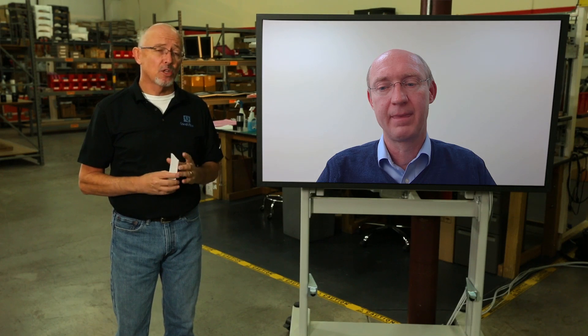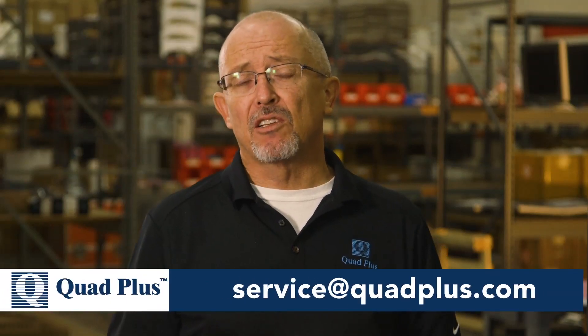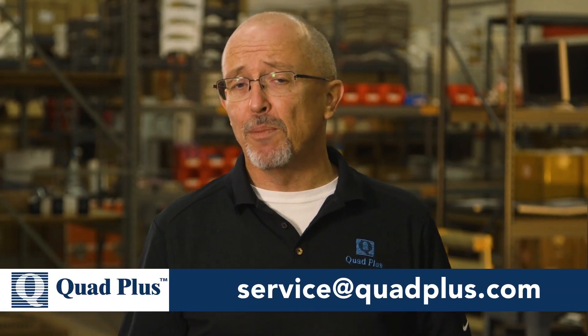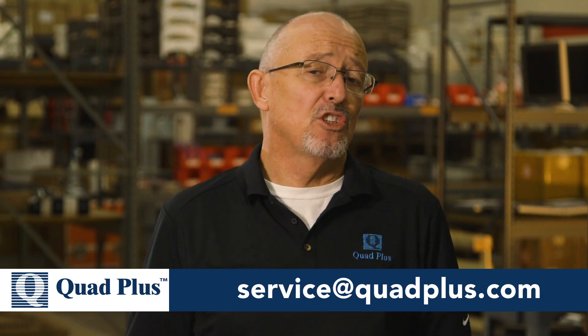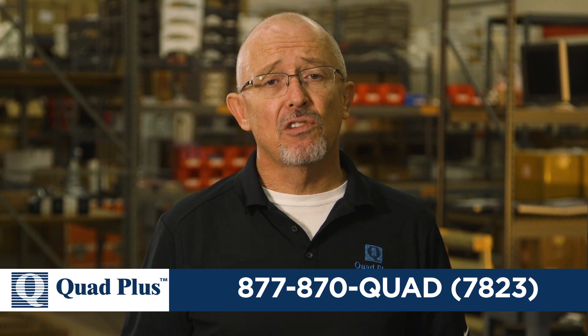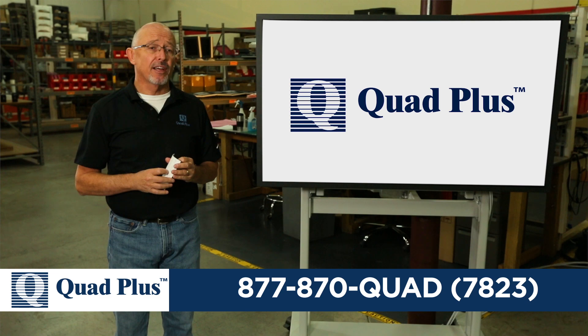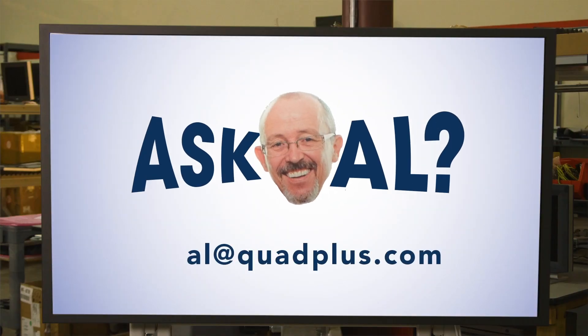We'll certainly see what the future holds with regards to semiconductors and just how low in the horsepower range MV drives will go. Carl, thank you very much for your time. Quad Plus can help you make decisions regarding low voltage to medium voltage drives — when is the best time to use them and which type of medium voltage inverter is best for your application. If you'd like any information or assistance, don't hesitate to give us a call or send us an email. If there's a topic you'd like covered in a future video, send an email to al@quadplus.com. Thanks for watching — always work safe, lock out, and tag out.